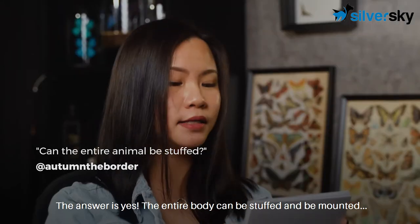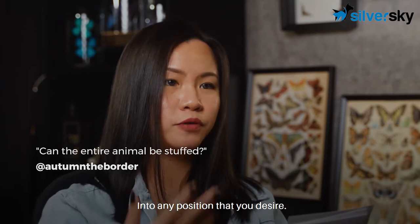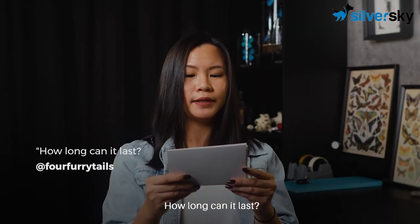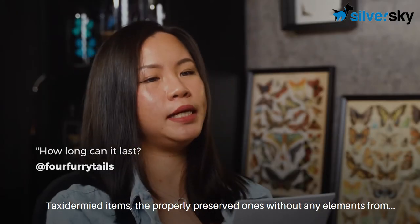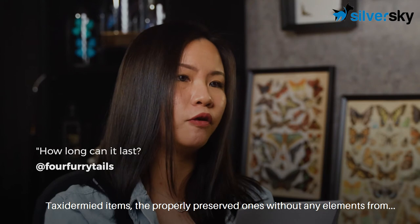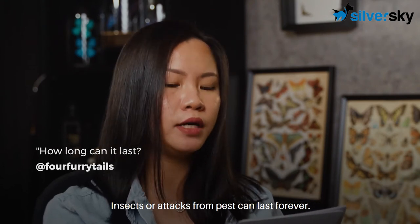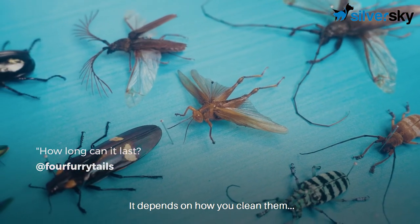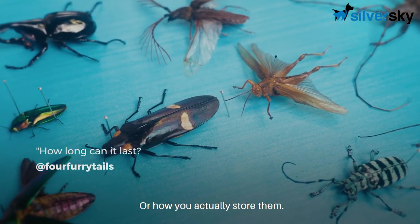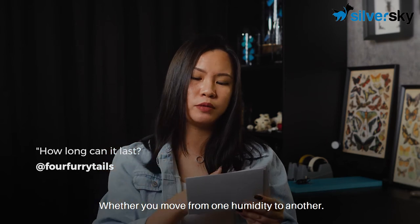Can the entire body be stuffed? The answer is yes — the entire body can be stuffed and mounted into any position that you desire. How long can it last? Taxidermy items that are properly preserved, without any damage from insects or pests, can last forever. It depends on how you clean them, how you store them, whether the temperature is right, and whether you move them from one humidity to another.